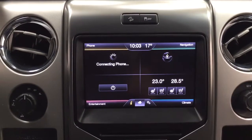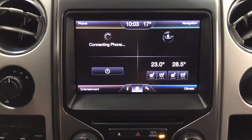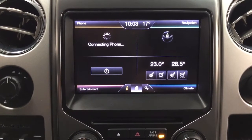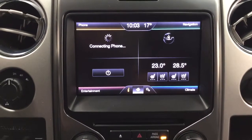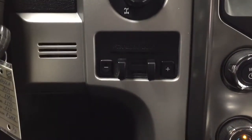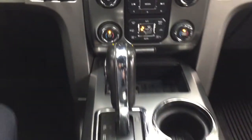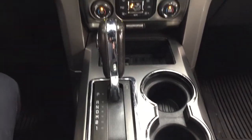Taking a look at the center dash, you do have your traction control on and off. As you can see on the home screen, you have your phone connectivity, entertainment, heated and cooled front seat controls with temperature controls, and your navigation. You also have 4x4 select, trailer brake, audio controls and temperature controls located down below, mated to an automatic transmission.